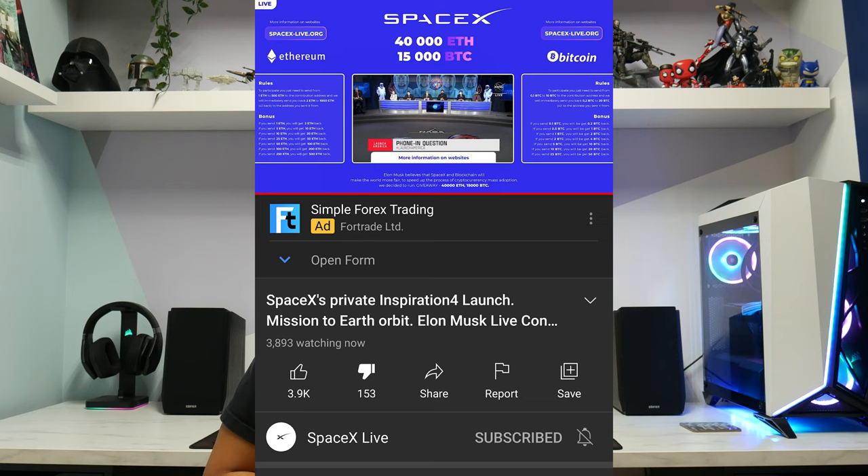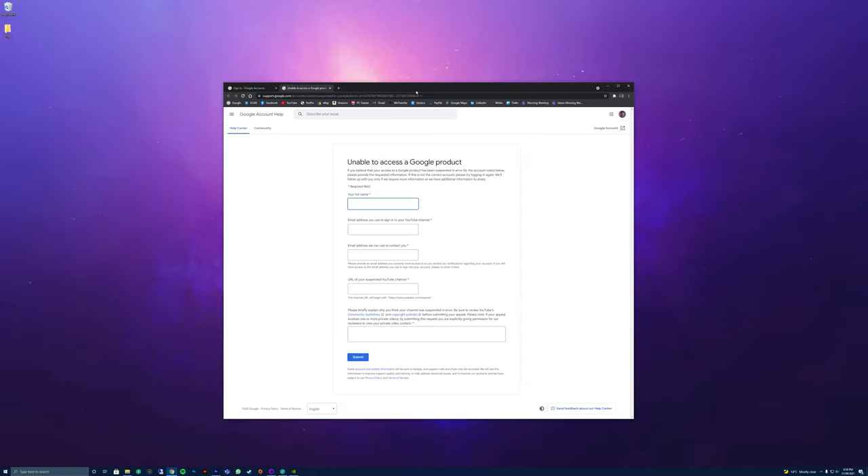Eventually YouTube will realise that the videos on there are nefarious and they will remove them and probably ban your account. To be honest, that's a better sign than having a live account that's streaming horrible stuff that could scam people. If you don't have access to your Google account and your account's been banned — or it's still live and streaming dodgy content — click on the link in the description. This link will allow you to do an appeals process that gets you access back to your YouTube channel if it has been compromised.